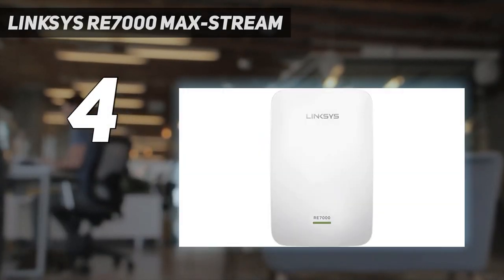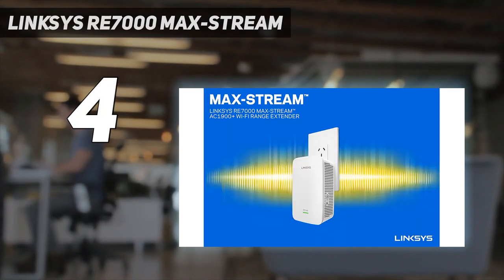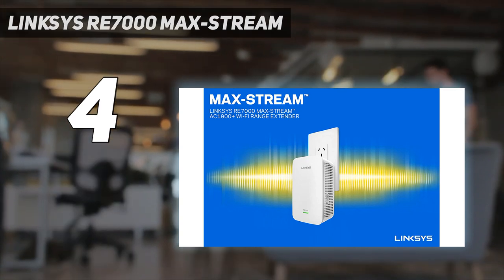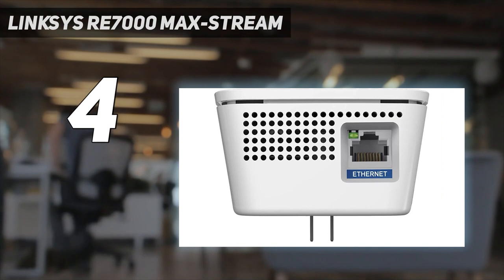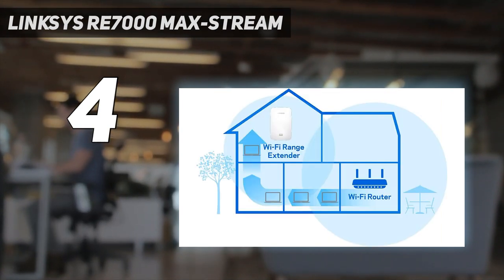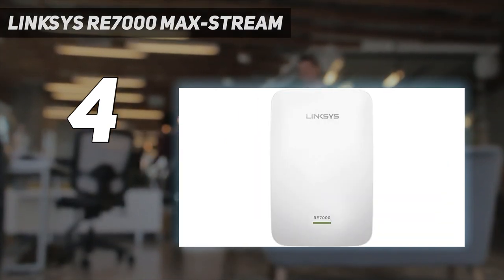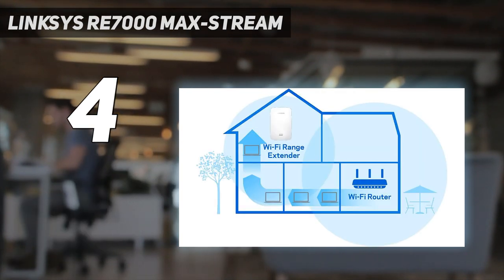Need to beef up your Wi-Fi network coverage and range but don't want an extender that stands out? The Linksys RE 7000 Max-Stream AC 1900 Plus Wi-Fi range extender is compact and low profile, with a design that won't block other outlets or stand out as a garish tech product. It's easily the best Wi-Fi extender we've seen for people that want an unobtrusive design instead of an antenna-packed brick that blocks adjacent outlets.